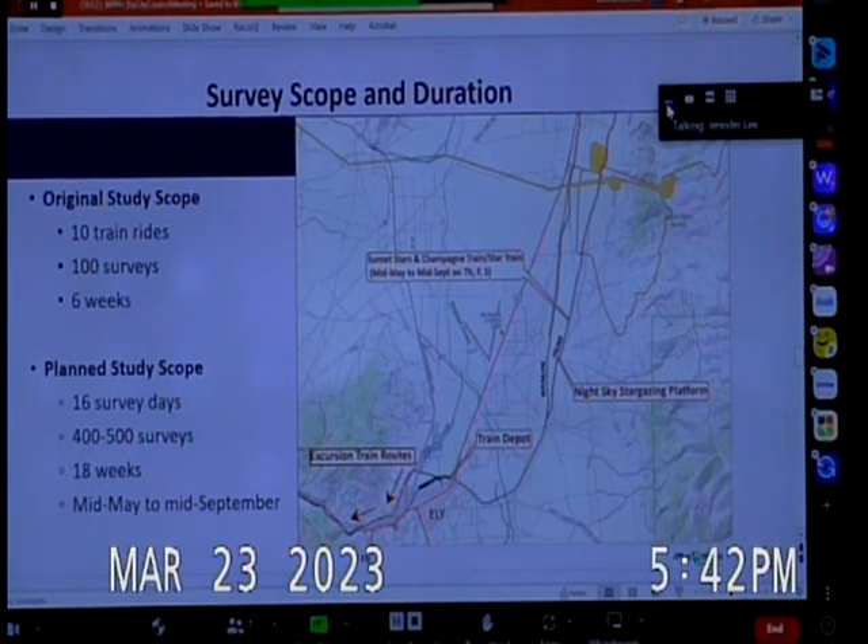The part where we have not been able to reach complete consensus, which we have provided to the FERC, is the survey scope and survey duration.